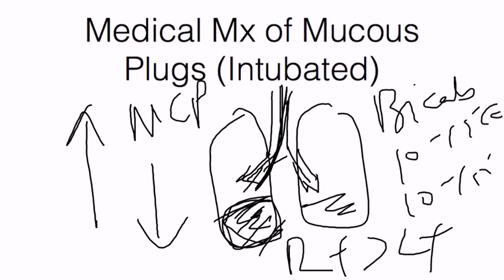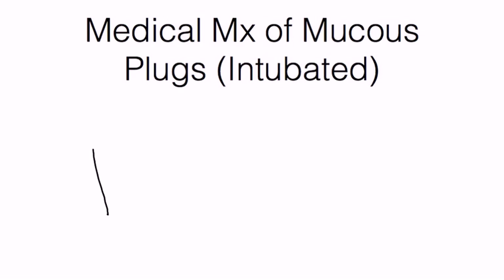If none of that works, call your pulmonologist to perform a bronchoscopy. Thank you.